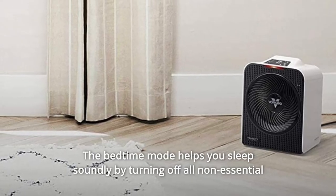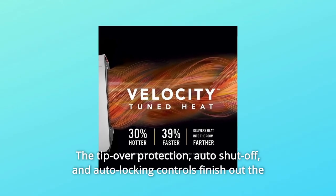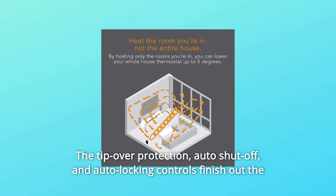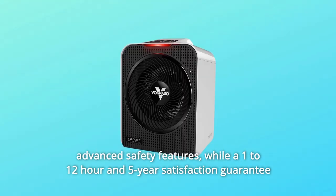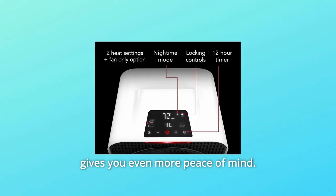The bedtime mode helps you sleep soundly by turning off all non-essential lights on the enhanced LED display. The tip-over protection, auto-shut-off, and auto-locking controls finish out the advanced safety features, while a 1–12-hour timer and 5-year satisfaction guarantee gives you even more peace of mind.